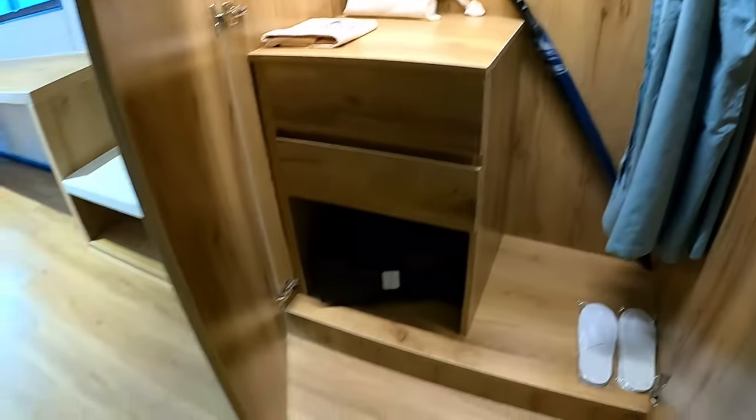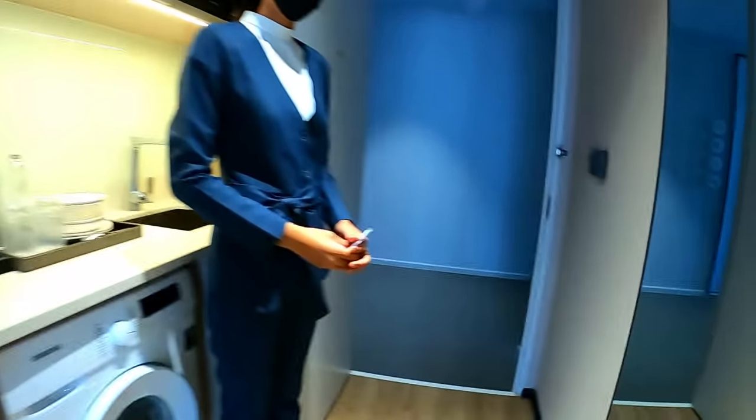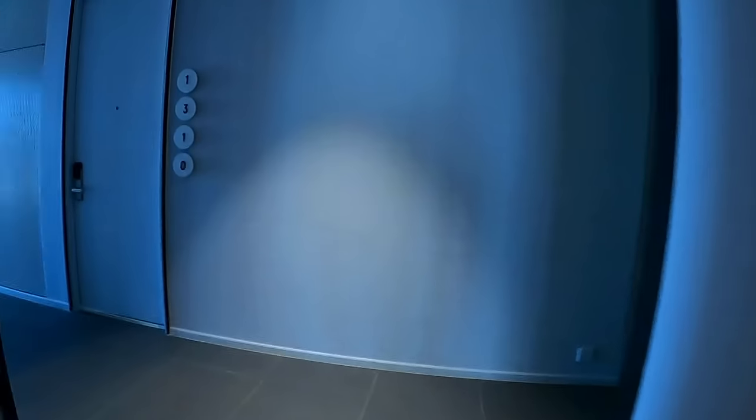There's also a safe box. Very nice — lovely room.